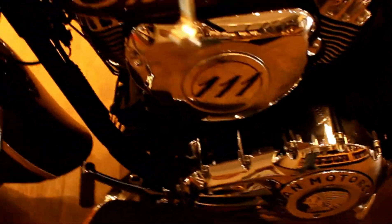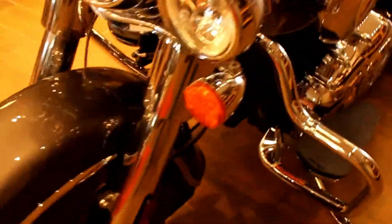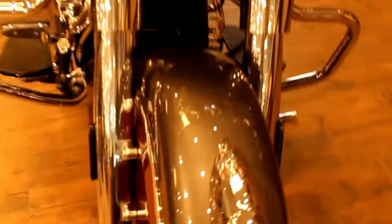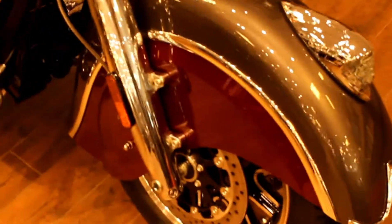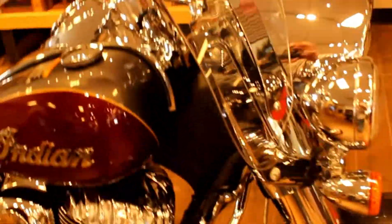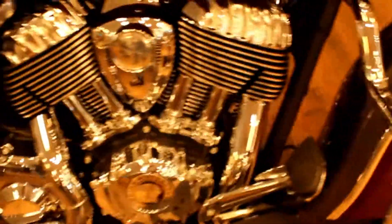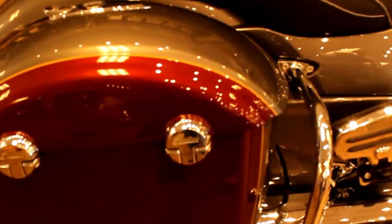Very, very impressive motorcycle. It has a 111 cubic inch V-twin engine that develops 119 foot-pounds of torque, and you can feel that anytime you twist the throttle.